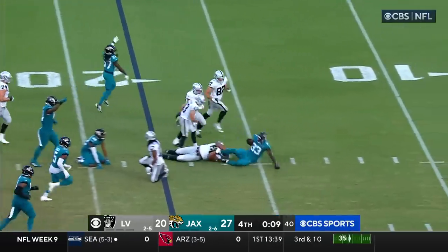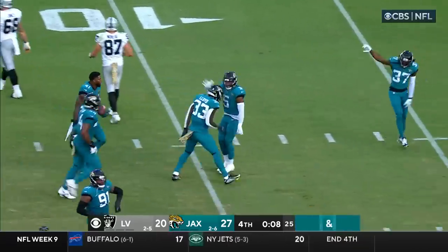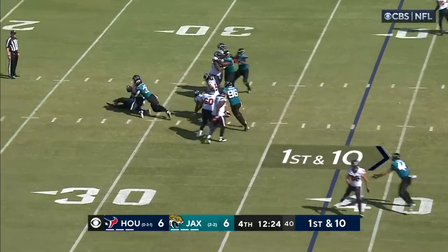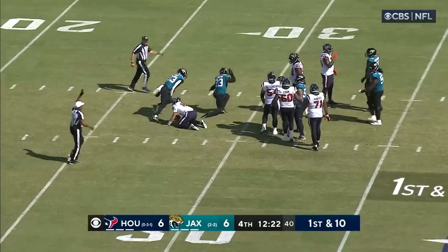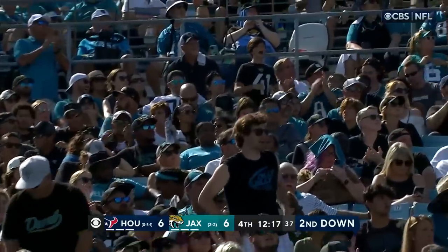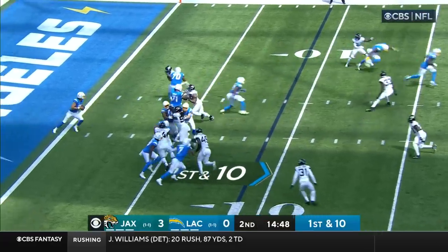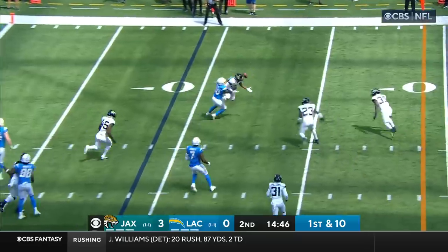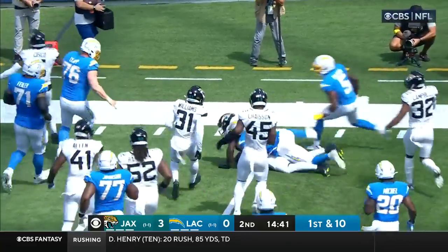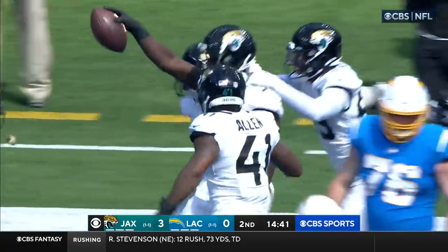Lloyd is down at the 15 and the Jaguars will win. After the turnover on downs, Davis Mills and Houston have it — here comes Jacksonville teeing off. Herbert threw it, popped in the air and intercepted! Picked off by the Jaguars, brought down at about the 5-yard line — Devin Lloyd, the rookie out of Utah.